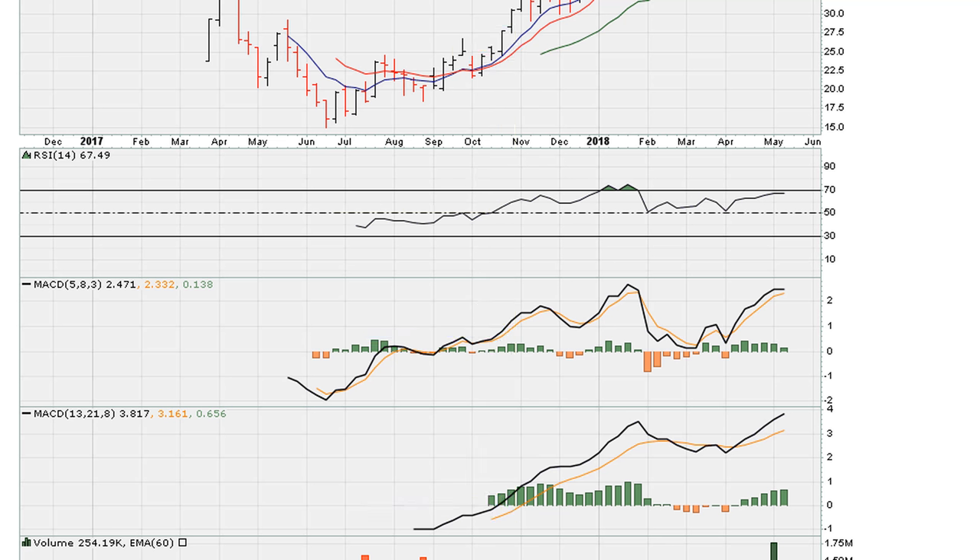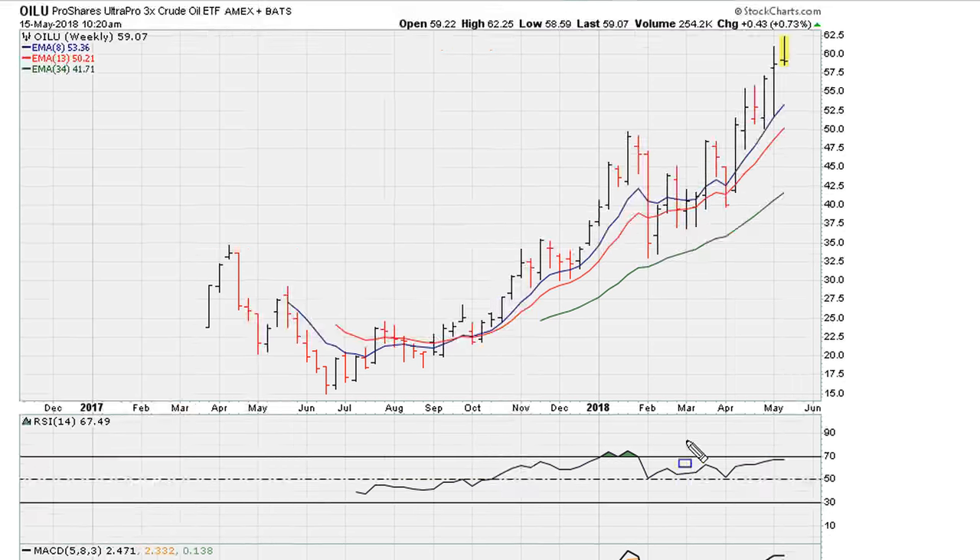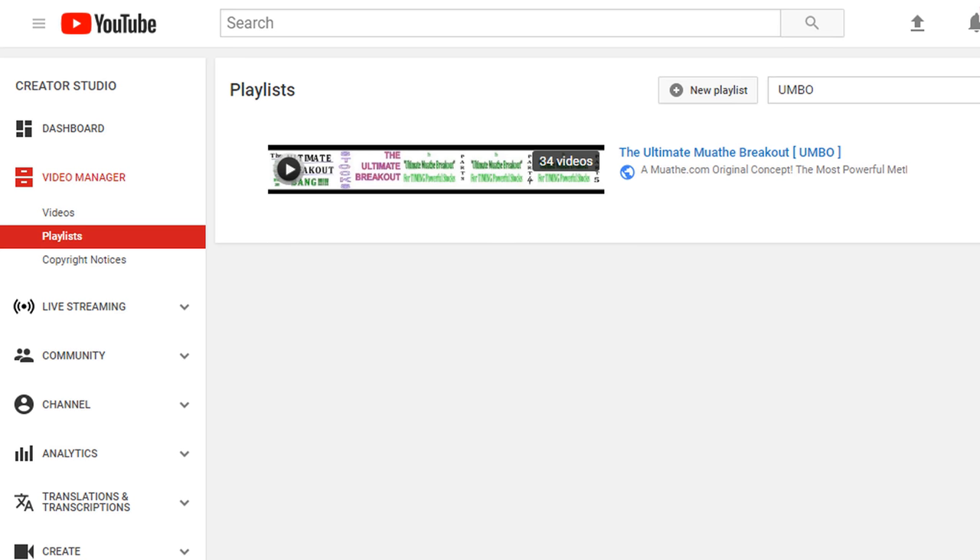So definitely the stock met the minimum requirements at the onset of this weekly breakout before it went on a fantastic run. This is a good example and a reminder to all of us: when looking for entries on a breakout, always be on the lookout for the Ultimate Mother Breakout. I'll have a link in the description because it explains the method in detail.